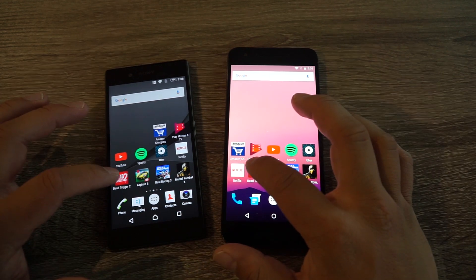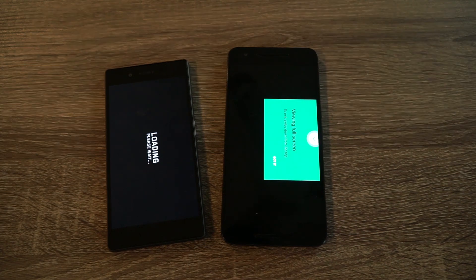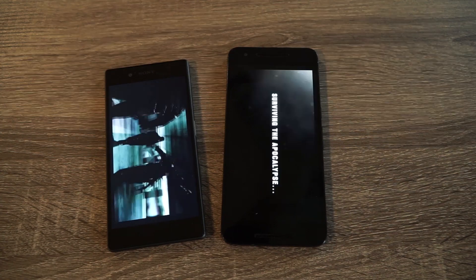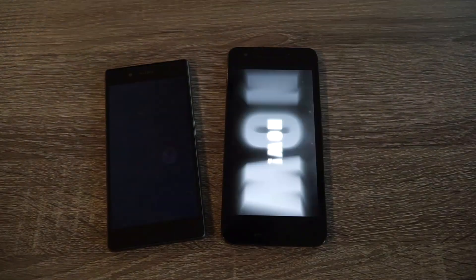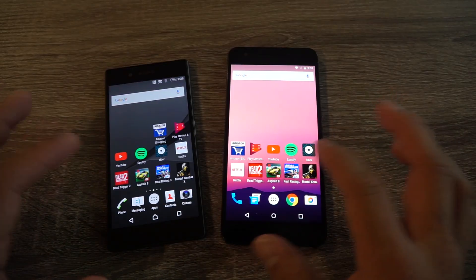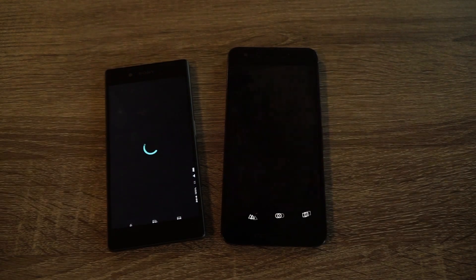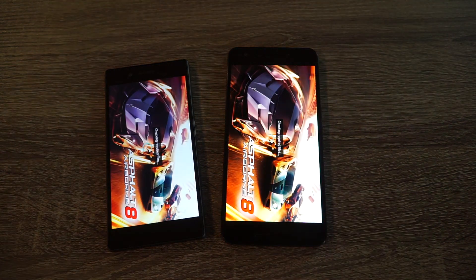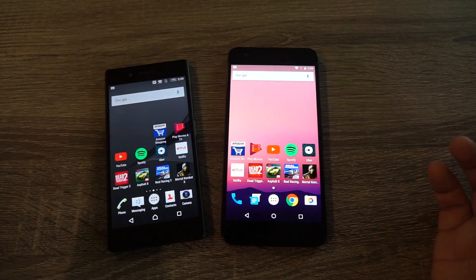Dead Trigger 2 is first. There definitely was a little bit of lag on the 6P there. I'm going to leave those in the background and open up Asphalt 8 next. While this is downloading, let me open up the next game.